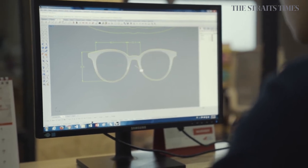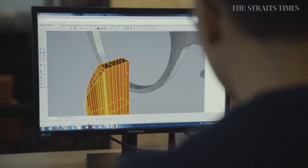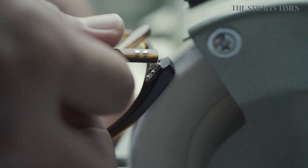The thing about glasses is that it's very subjective. I can put a frame on you and get five different opinions from five different people. So at the end of the day, as long as you feel that the frame fits your face and you feel confident in it, it will suit you.